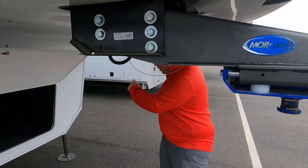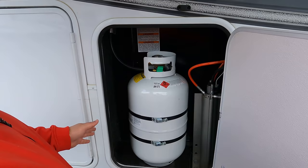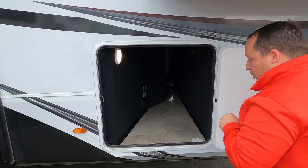Coming down the side, we have storage and you can see the cutouts - it is prepped for a generator. Right here are your propane tanks. It does have six-point hydraulic auto leveling. And then we have fiberglass doors with a little bit of storage - not much - but there's a centralized vacuum, battery disconnect, and a light switch with motion sensor.